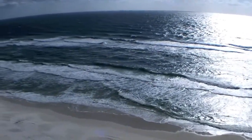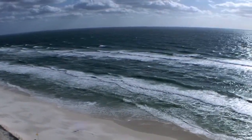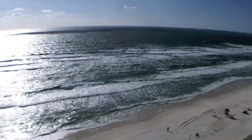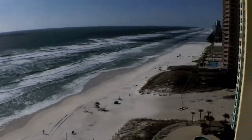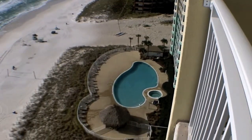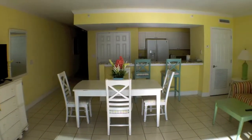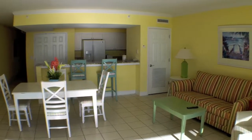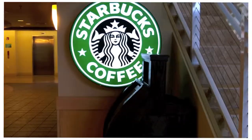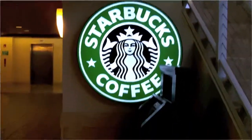I thought you might want to see the gorgeous views of the beach, so I'm on the balcony right now. It's a beautiful sunny day here in Panama City Beach. One of the great amenities at Emerald Beach is that they have a Starbucks in the lobby right across the street.